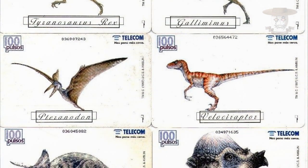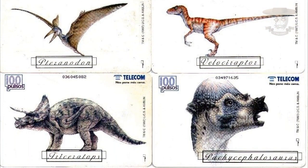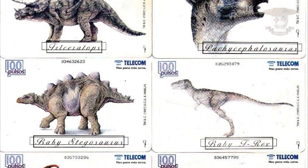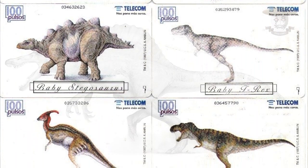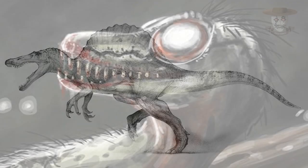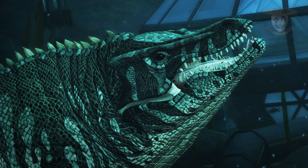Finalmente, se sabe que todos los dinosaurios de InGen fueron clonados en Isla Sorna, pero por razones desconocidas no incluyeron en la lista al Spinosaurus, lo que hace pensar que se trataba de un proyecto secreto. Asimismo, se cree que tanto el Troodon como el Tilosaurus tal vez fueron clonados en Isla Nublar.